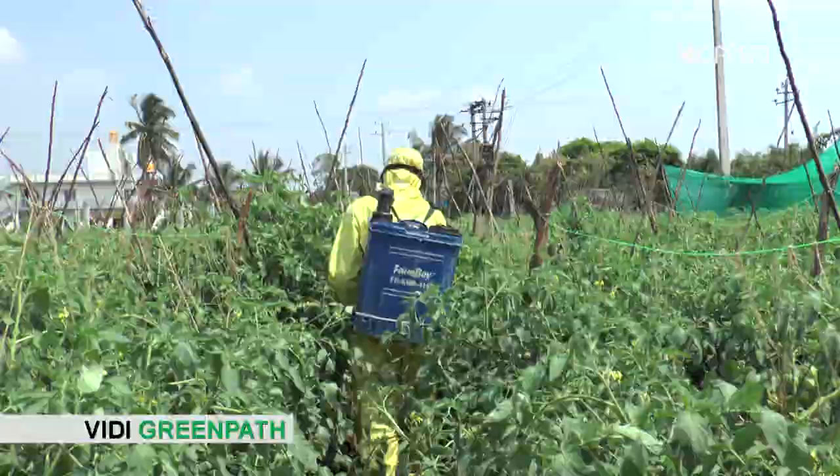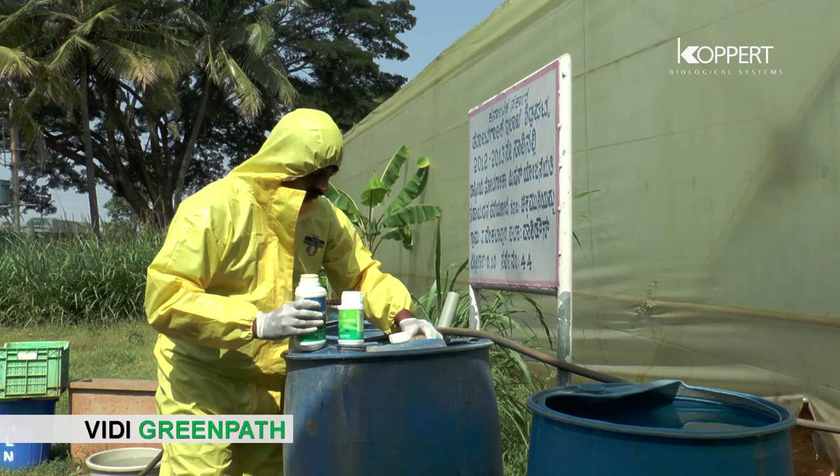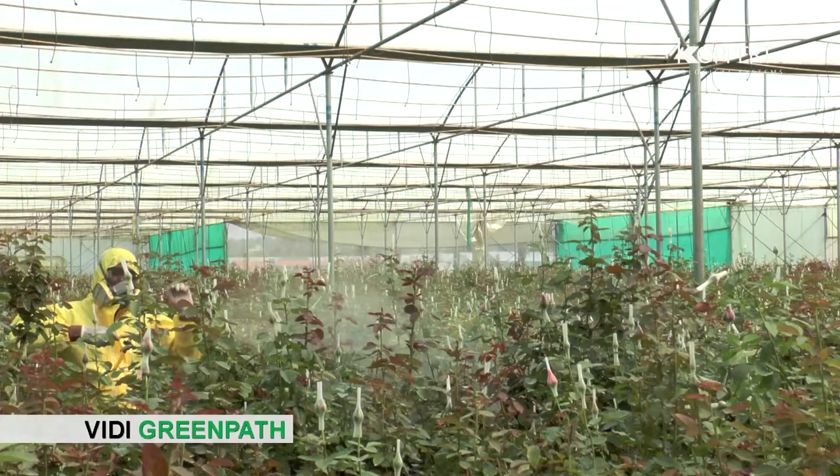Two to three applications at 8 to 10 days interval is recommended for all crops, depending on pest pressure. VD Green Path has recorded 70 to 75 percent efficiency against mites and thrips in roses.